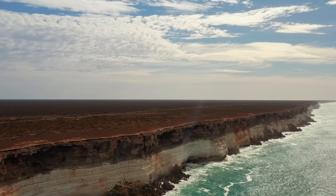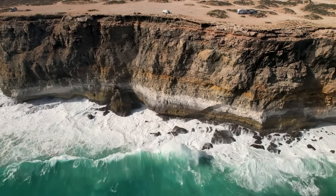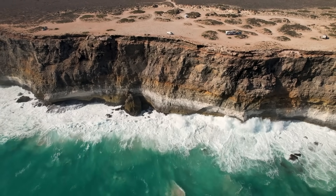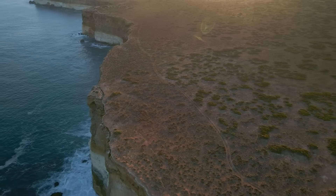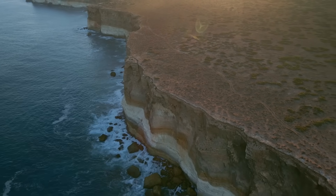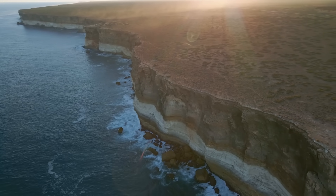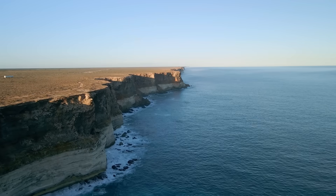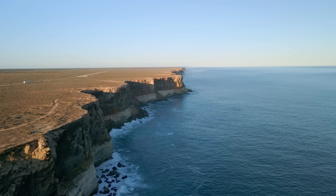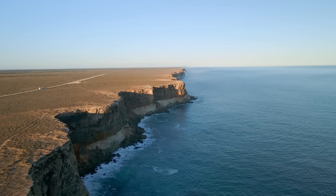Geologically, the Bunda Cliffs are carved from an ancient limestone seabed that was uplifted tens of millions of years ago. Their formation traces back to the Eocene Epoch, when Australia split away from Antarctica around 50 million years ago and the underlying Eucla Basin limestone was raised above sea level. The Nullarbor coast, once submerged, became exposed to relentless Southern Ocean swells. Over eons, powerful surf and saltwater aggressively eroded the soft limestone, undercutting and gnawing into the cliff base — bit by bit the coastline receded northward, leaving behind a continuous towering escarpment, essentially the rim of Australia's limestone slab sliced clean by the sea.